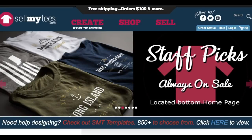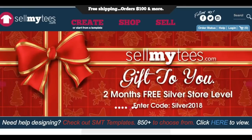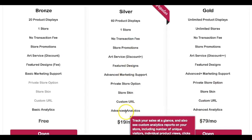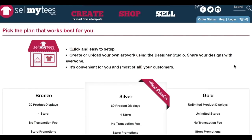SellMyTees.com is another platform that allows you to sell your own t-shirt designs online. They offer both free and paid options. With the free account you're limited to 20 product displays and one store, but there are no transaction fees and it includes all the standard features. You also have the option of paying $19 per month to get more features, including a custom URL — your own domain name for your store — and the ability to customize how your store looks. Browse the site to get familiar with the platform and choose the best package.